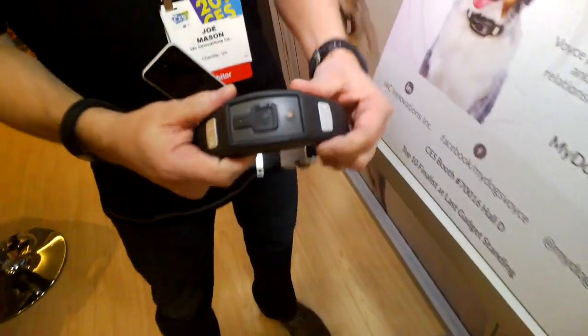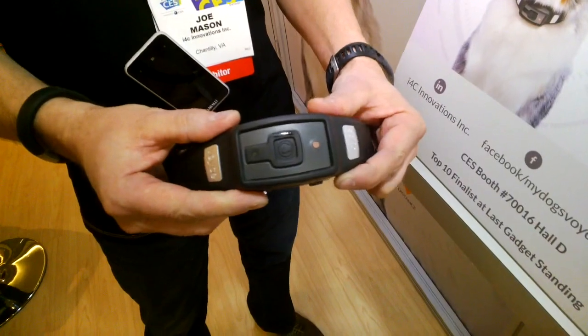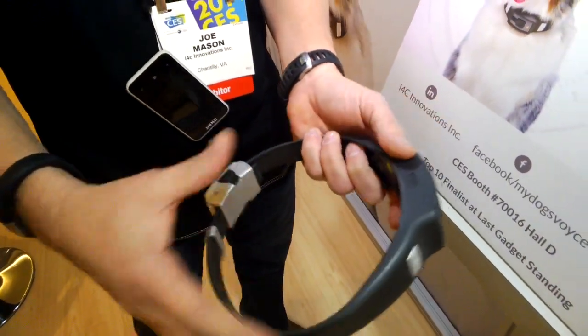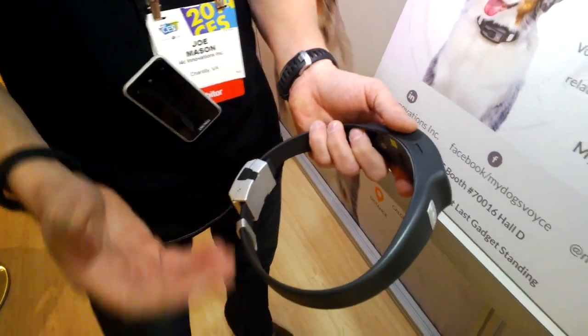Calorie burn, distance traveled — all through this device. You see the housing here; it's got a very durable waterproof housing. Bands are a function of the breed type, so we have different band sizes for different breeds.